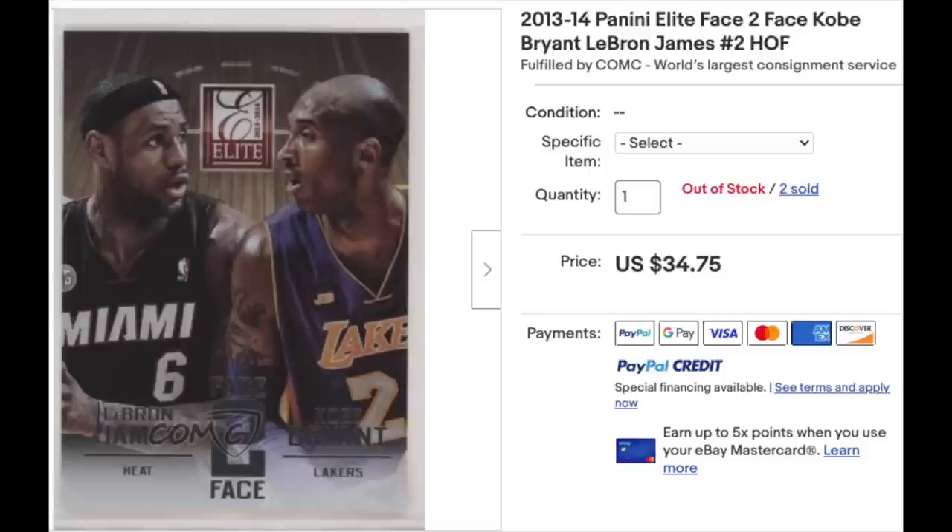Very cool card. I don't know how many cards they have together — it can't be very many. Off the top of my head I can only think of three, maybe. The two goats of their era, post the Michael Jordan era, here on one card. Pretty cool.